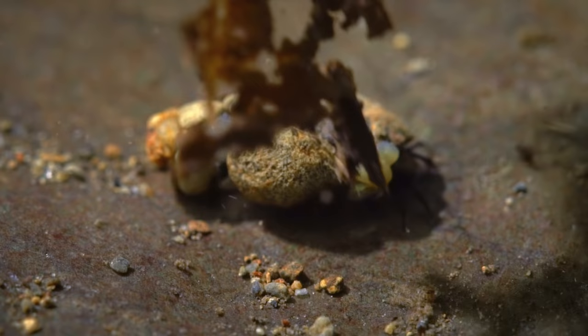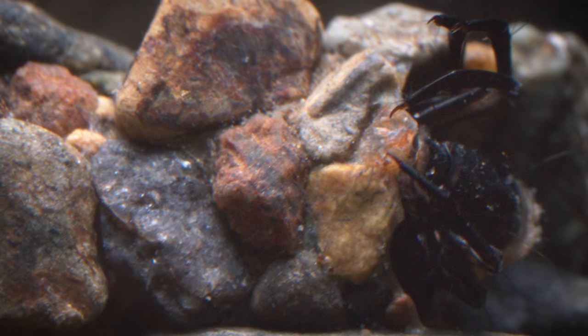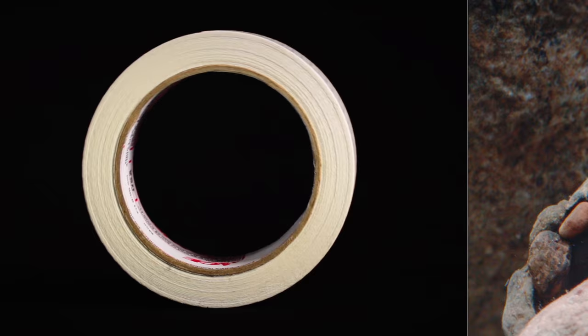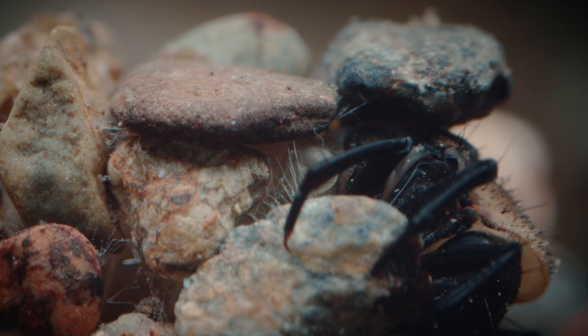How do you survive? Well, you build a shelter. All you need are some raw materials and a little tape — that's right, tape. This is the larva of the caddisfly. This insect has evolved a tool that's eluded us humans so far: tape that stays sticky underwater.